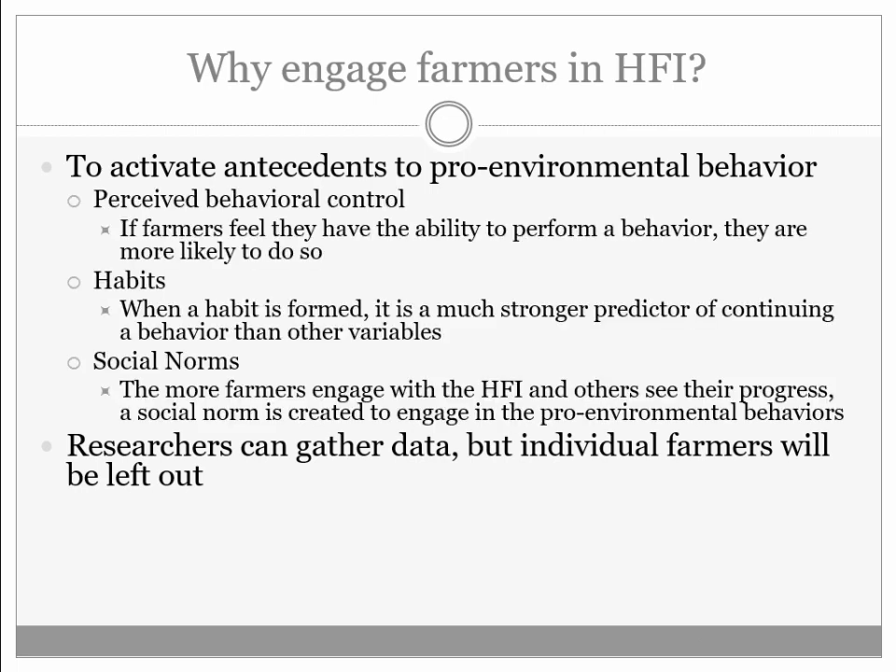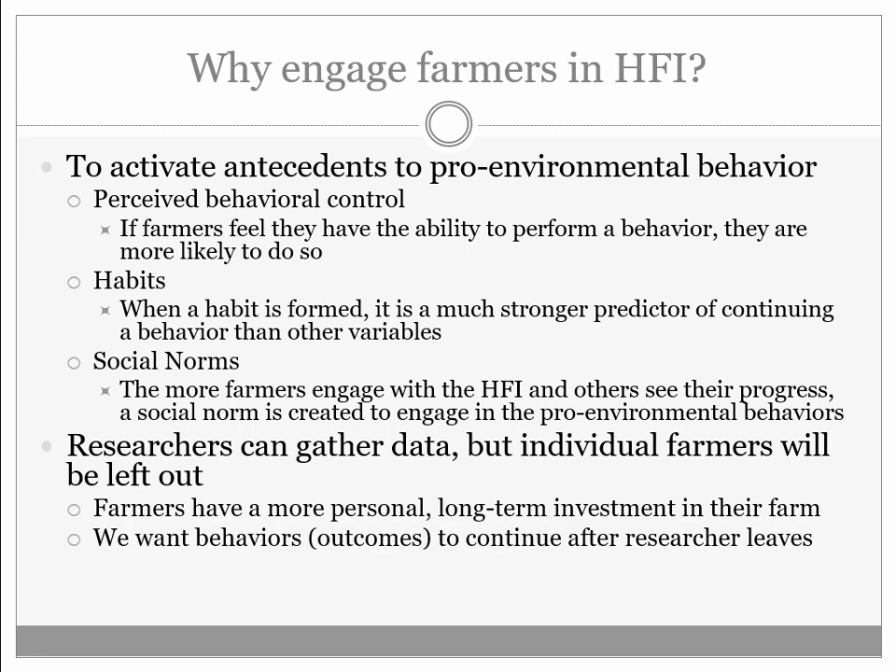The language here — antecedents of pro-environmental behavior — is what we're interested in. If farmers feel this is something they can do and should do, they're more likely to do it. Can we form habits? When farmers cultivate, what are they watching, what are they aware of, what data are they collecting? So they're not just collecting data on yield — they're collecting data on the broader system of their farm. What are those social norms? I can collect this data and give it to farmers, but that bypasses problem awareness and tells them what the environmental behavior should be. We feel the Healthy Farm Index, as designed, can fill that middle spot in the model.